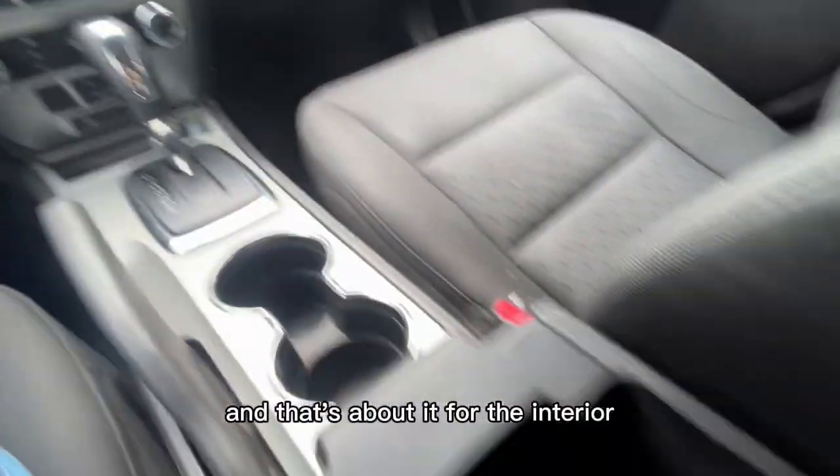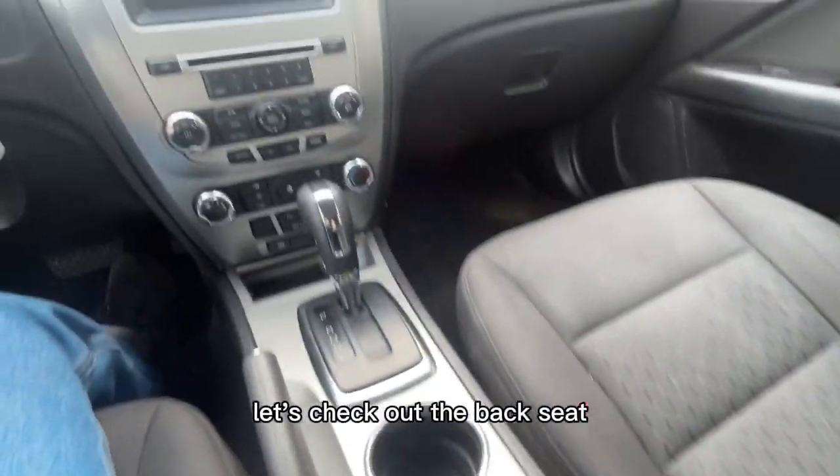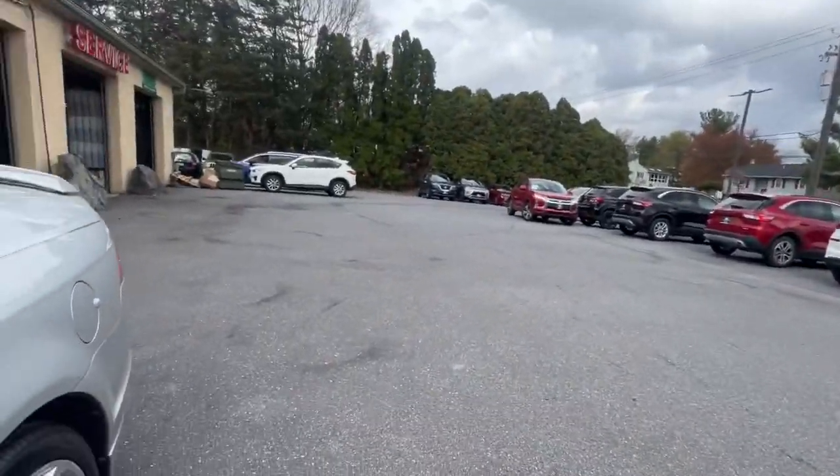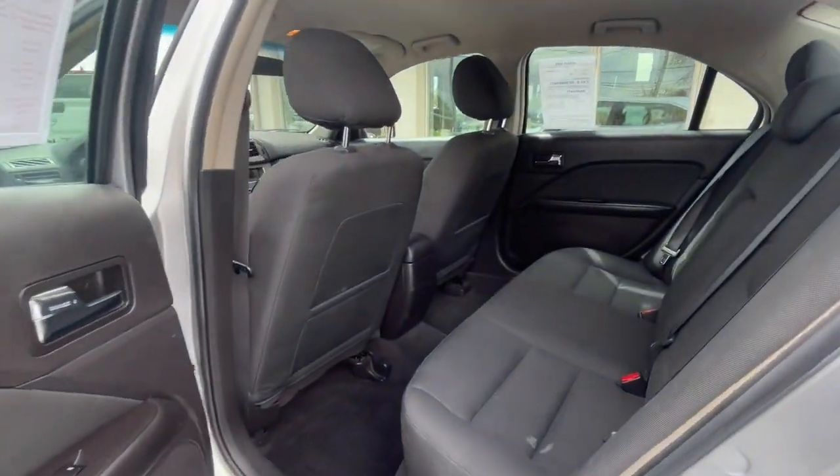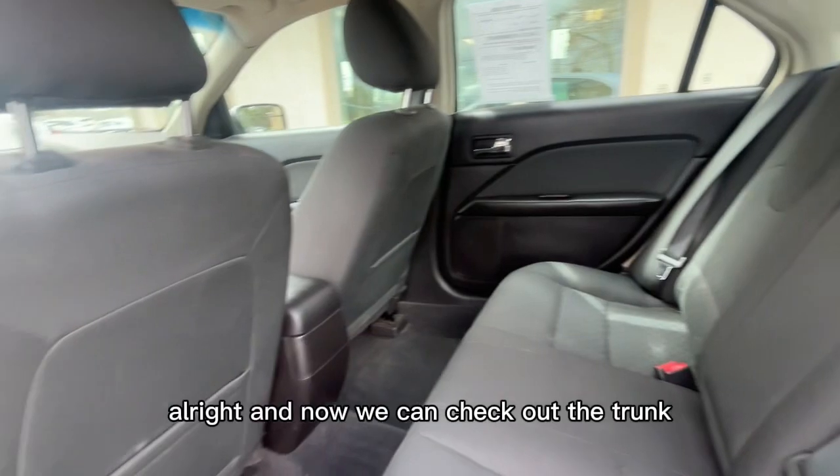That's about it for the interior. Let's check out the back seat. The seats are a gray color, comfortable seats with decent leg room. And now we can check out the trunk.